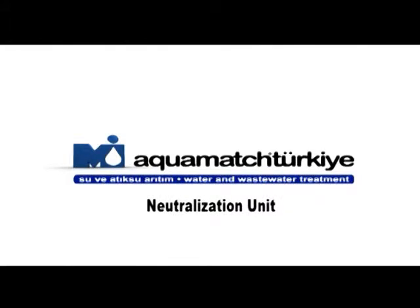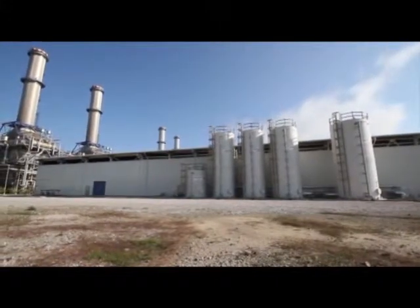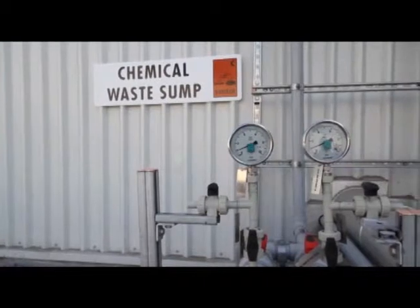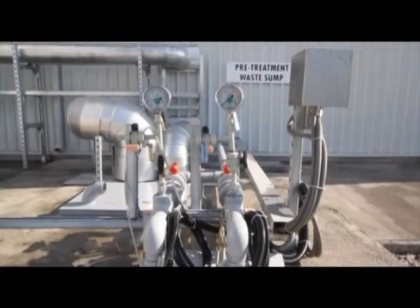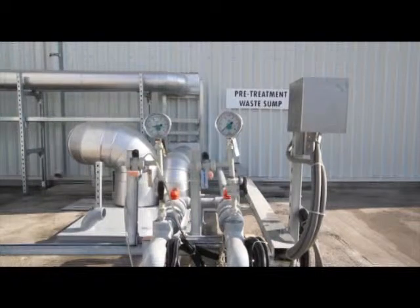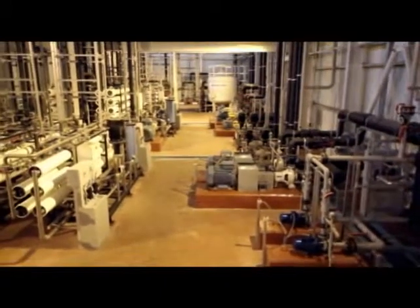Neutralization Unit. The waste from the chemical waste sump is pumped to a 25 cubic meter capacity neutralization tank where the water level and pH value are constantly monitored and pH is adjusted via acid or caustic dosing. Neutralized water is stored in a 60 cubic meter capacity tank together with the rejects of the desalination plant and transferred from there to the blow-down line.